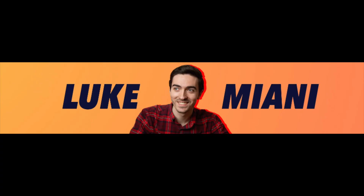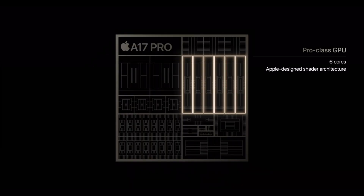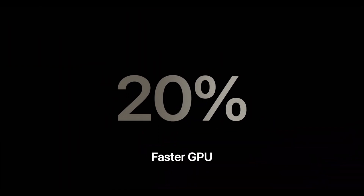Fellow YouTuber Luke Miani, with whom I have a lot of respect for, recently did a video stating that the A17 system on a chip is hiding a dirty secret. It looks like Apple spent a lot of time and resources beefing up the GPU side of the chip. Specifically, they went ahead and implemented ray tracing in hardware.